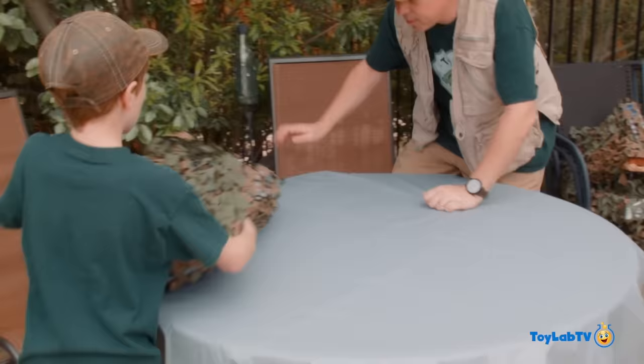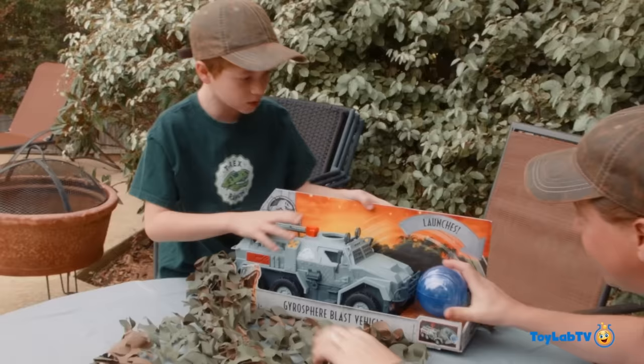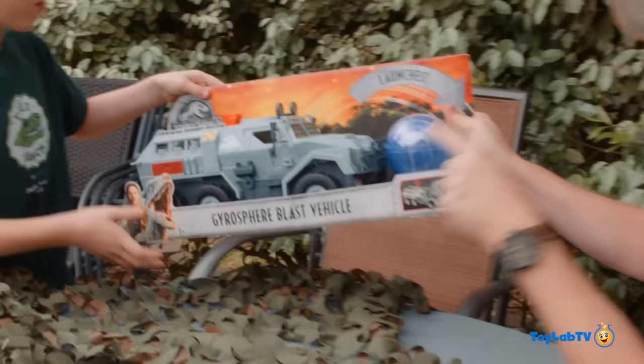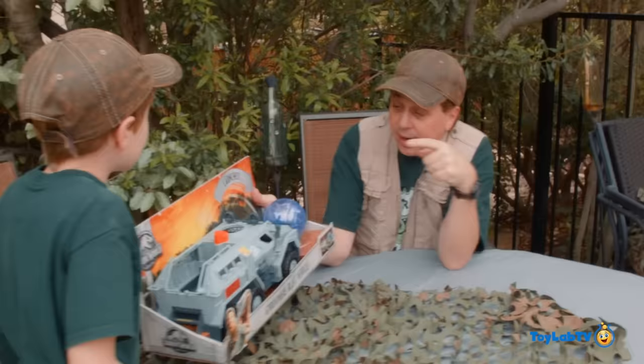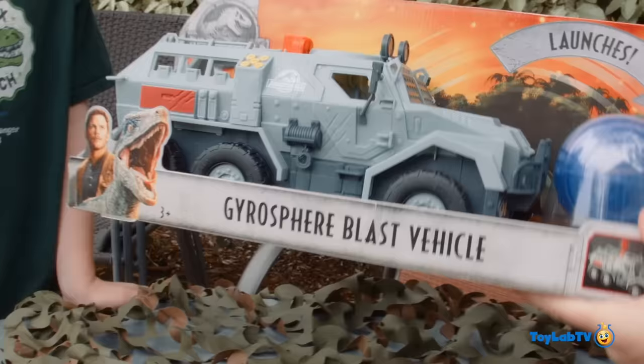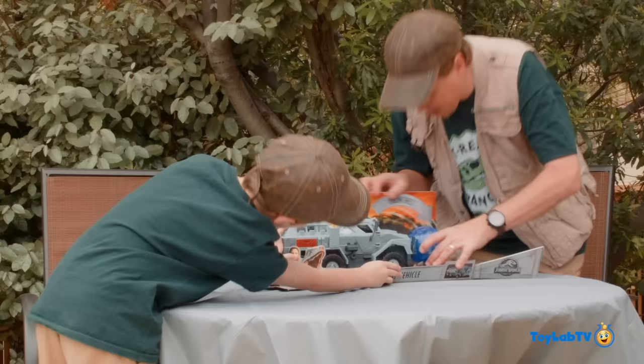All right, what do we got here now, Park Ranger LB? I don't know, let's go. Open it up. Let's get all this camouflage off. Whoa, I haven't seen this one either. That's because you're one of the first people to get to open up these new toys. It's the Gyrosphere Blast Vehicle! And what's that? The Gyrosphere — because the Gyrosphere is not only in the first Jurassic World, it's also in the new Jurassic World. Okay, you ready to open it up? Let's go, man. Let's get that bad boy opened up there.